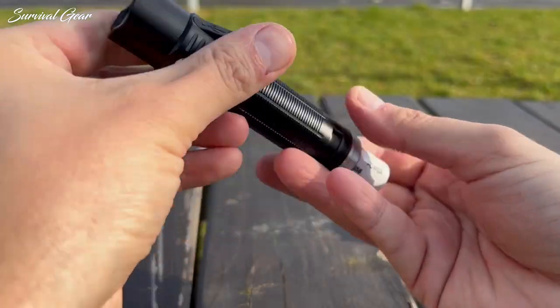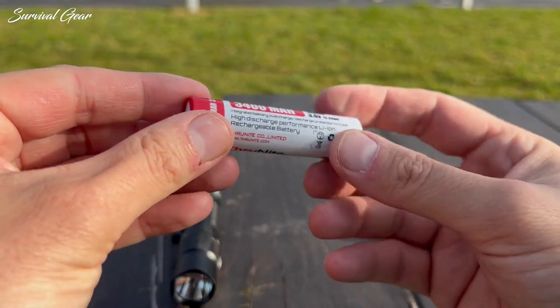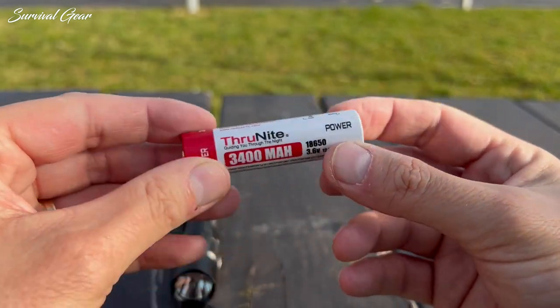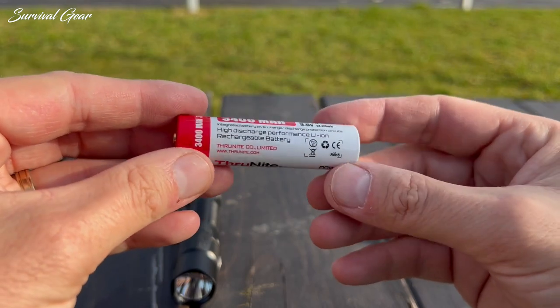The ThruNite-branded 3400 mAh protected button top 18650 battery can be charged via the built-in USB-C charging port, with the power indicator in the center of the side switch giving real-time reminders at a glance.